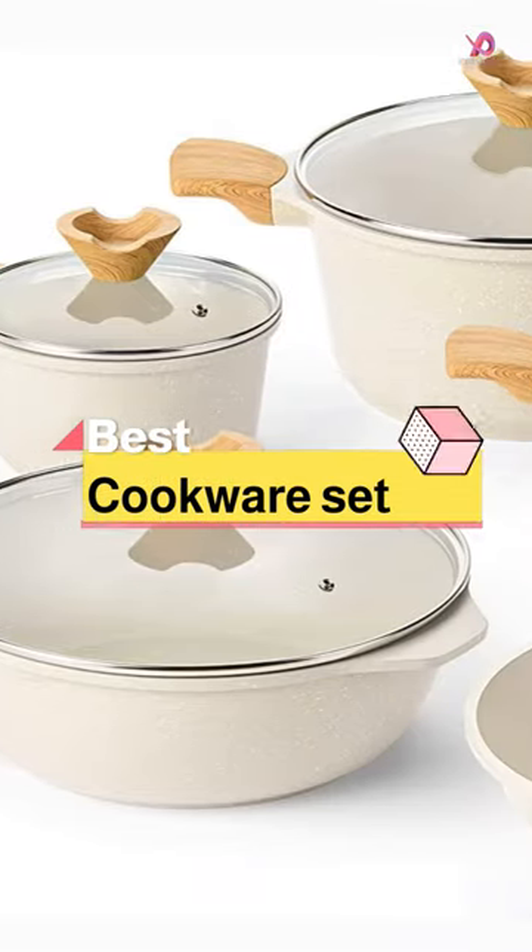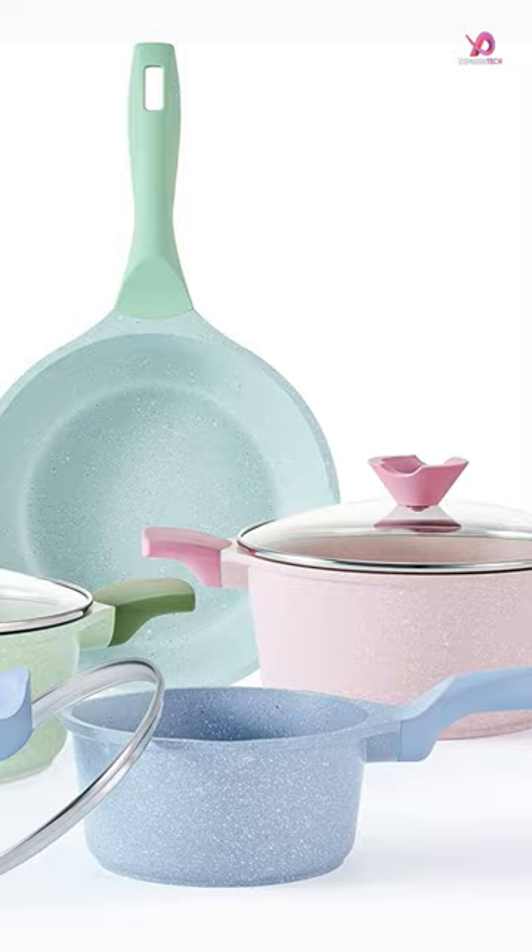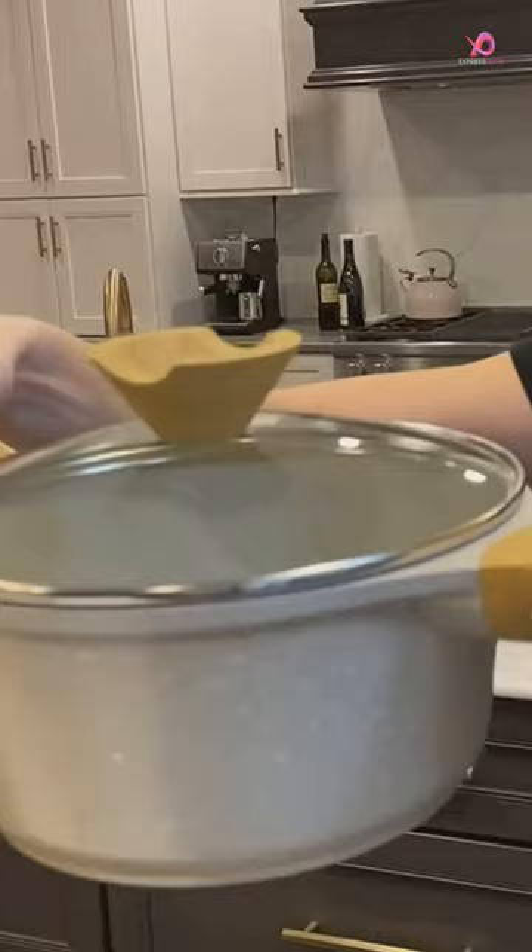Are you tired of scrubbing your pots and pans after every meal? Say goodbye to the hassle and hello to effortless cooking with our 14-piece Beige Granite Induction Kitchen Cookware Sets. These non-stick pots and pans are functional and stylish in any kitchen. So why settle for sticky, stained cookware when you have a set that makes cooking a breeze?